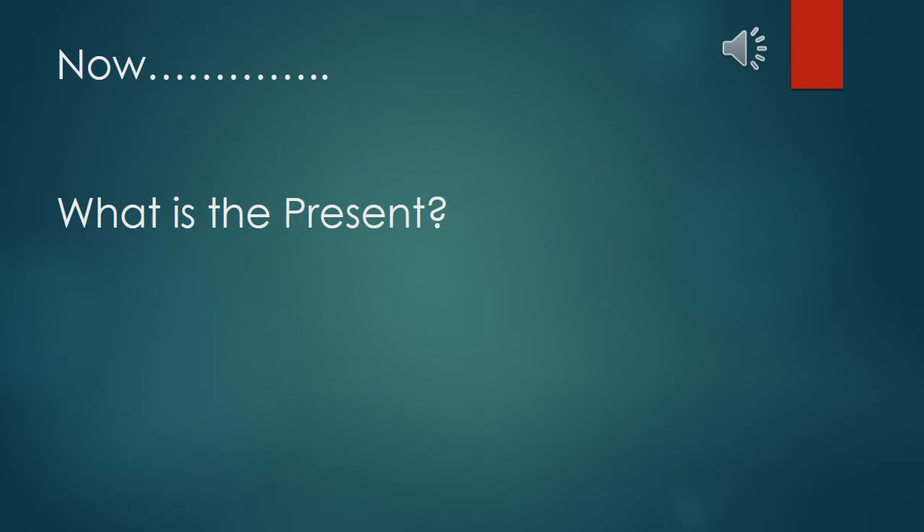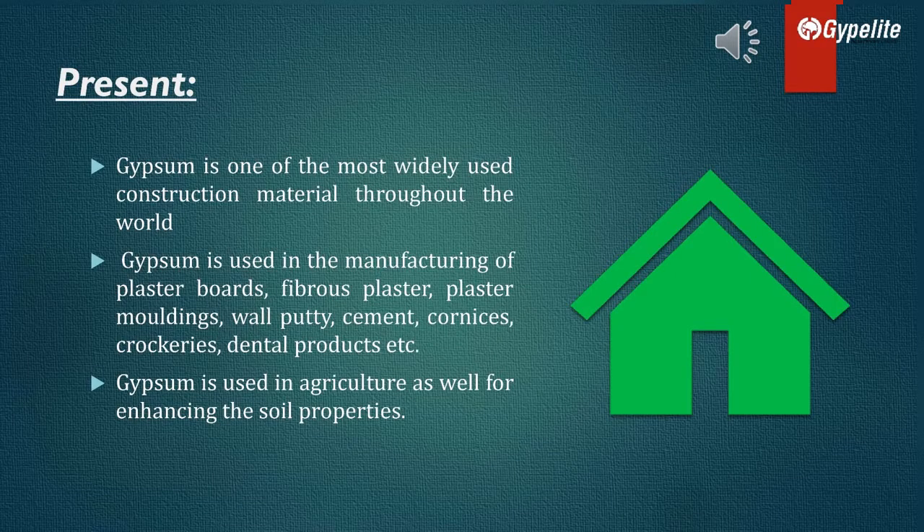Now, what is the present? Gypsum is one of the most widely used construction materials throughout the world. Gypsum is used in the manufacturing of plaster boards, fibrous plaster, plaster moldings, wall putty, cement, cornices, crockeries, and dental products.